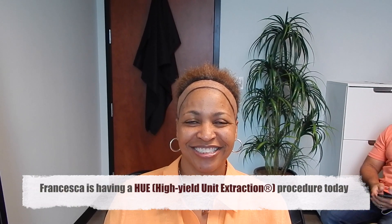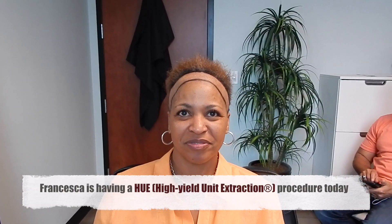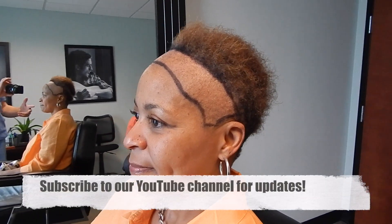We're really excited to have you today and we'll be doing a couple of videos throughout the process to show people what your experience is like. We did shave the area in the front — there really wasn't a lot of hair there, certainly not enough for her to put her hair back.